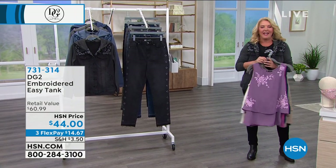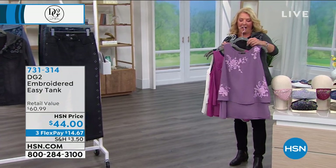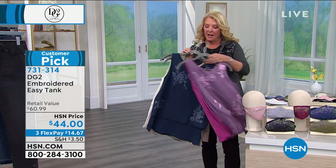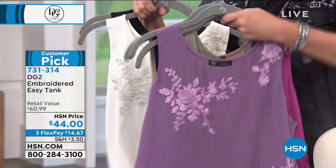Okay, here we go. We've got the Easy Tank. This is the number one bestselling top in the history of Diane Gilman. Let me show you the colors. We have lavender, this is a beautiful mauve, then we have the navy color, then of course we have the olive, then this next one's going to be our taupe color — that's black.